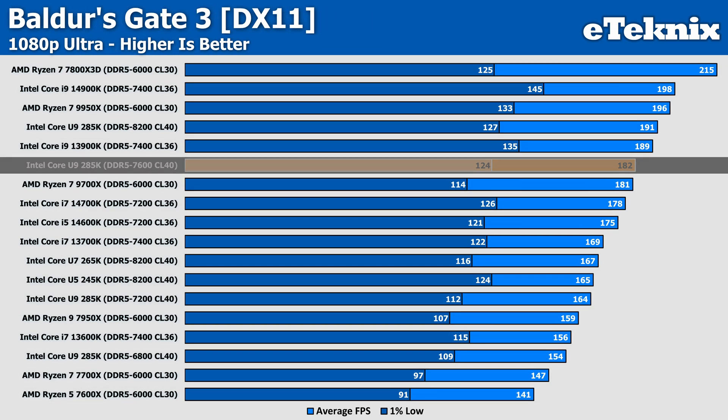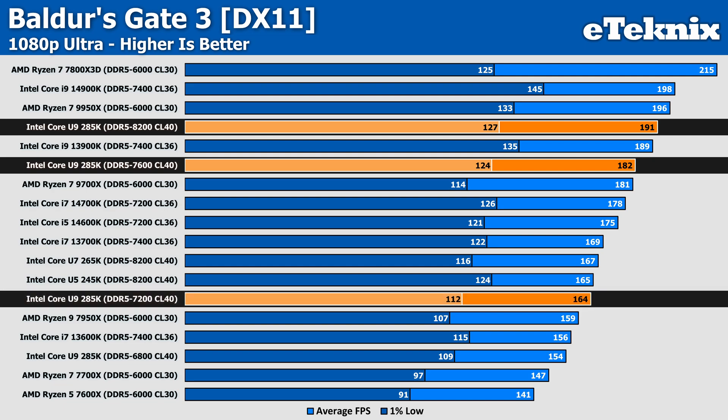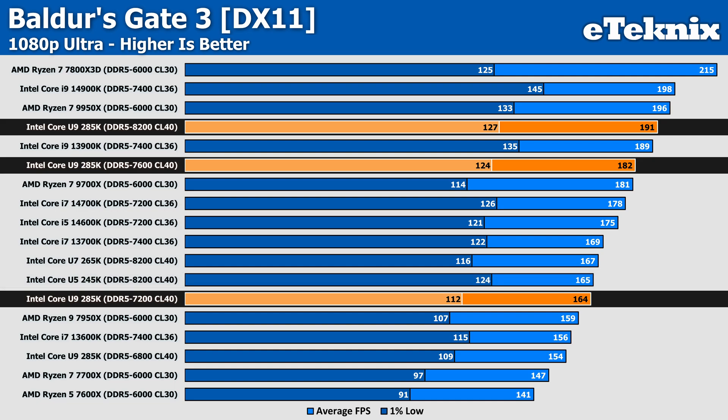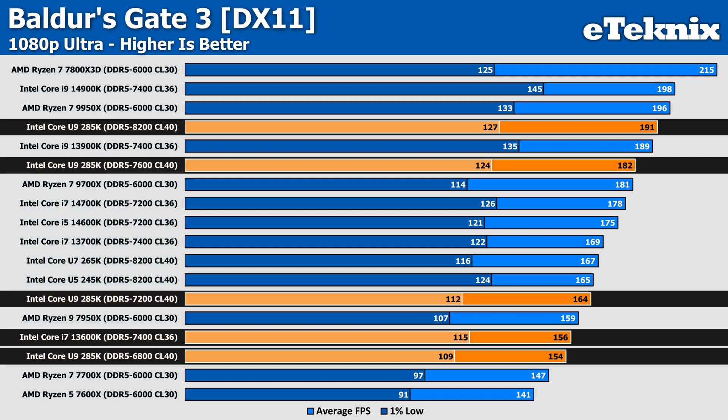Looking at Baldur's Gate 3, the U9 with 7600MHz memory decreases in performance from our baseline by just under 5%, and while whether this is margin of error is up for debate, a 9 FPS decrease is pretty substantial overall. 7200MHz sees the performance drop further by 14%, bringing it 1 FPS below the U5 245K, which is a pretty big drop. We then see performance drop even lower at 6800MHz, with a 19% decrease from the 8200MHz speed — now seeing the 13600K outperforming the U9, albeit by just 1%.